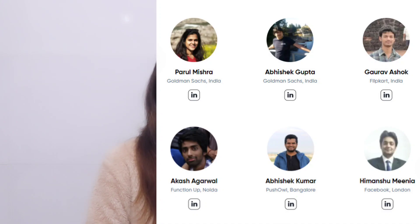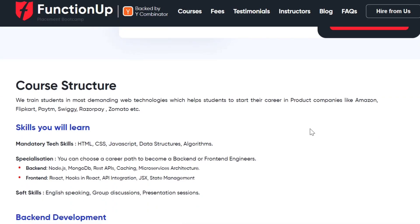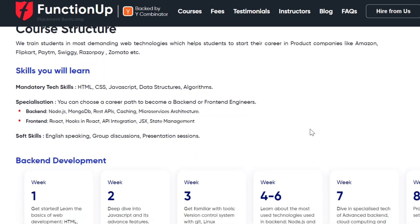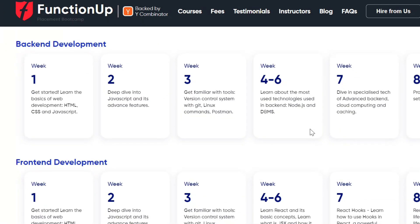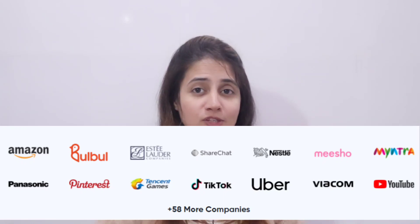Here you can learn everything you need to land a top-notch job in web development at companies like Flipkart, MeeshoATM, and many more. You also have a chance to get placed in USA, UK, and Singapore-based companies.